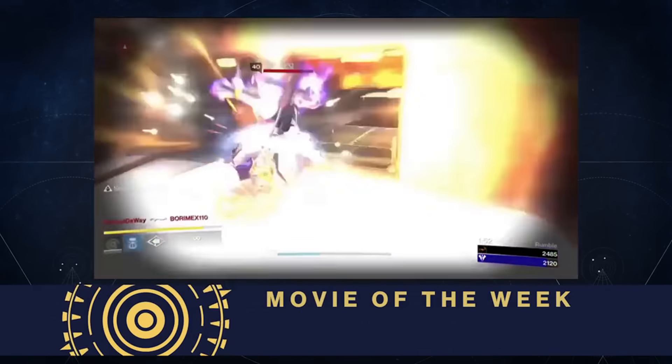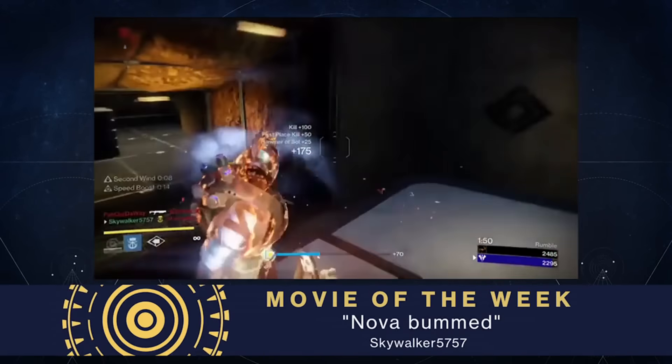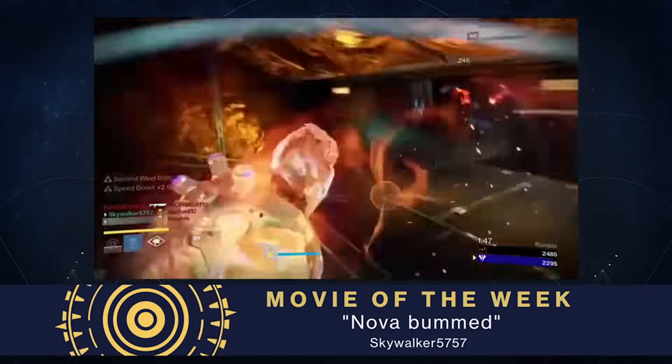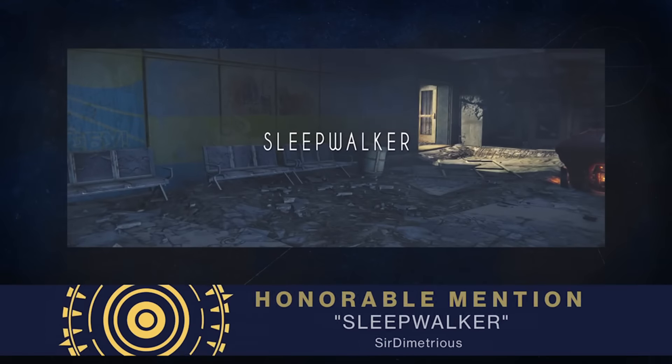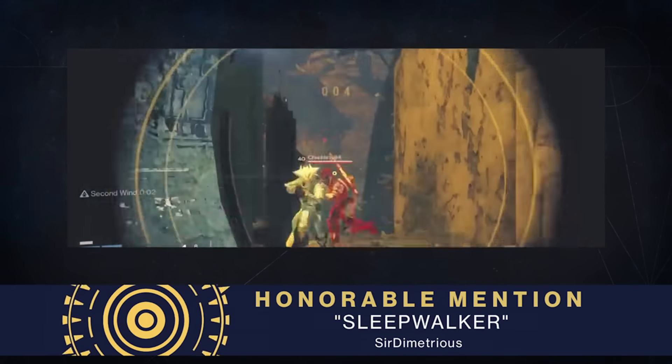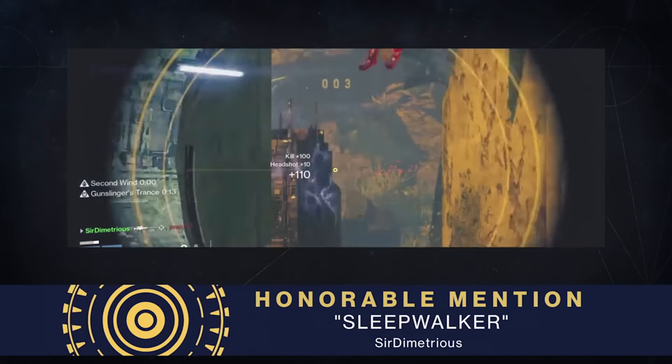Here is a glimpse of some of the awesome stuff that you have created — some of the different movies of the week ripped from the pages of the Creations Portal on Bungie.net. Thanks for watching. See you next time.